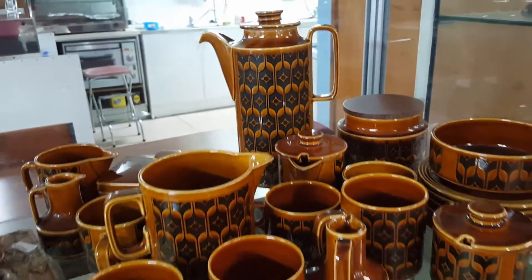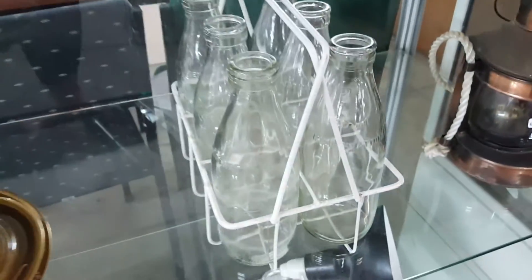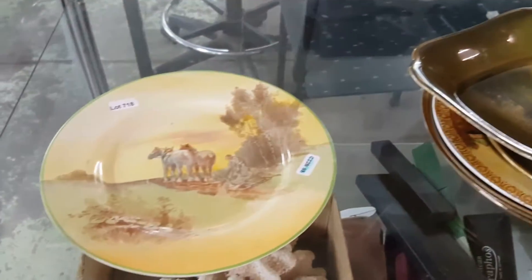Here are some very cool mid-century crockery — I can't remember what it's called, but it's great. Some milk bottles, remember those back in the day, and here's some more random dishes.